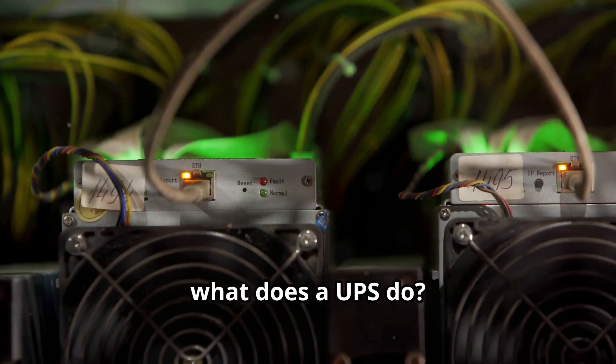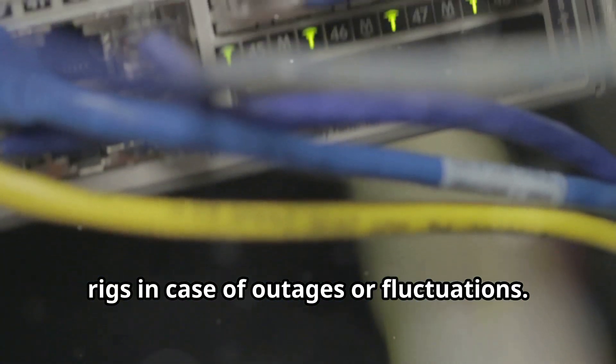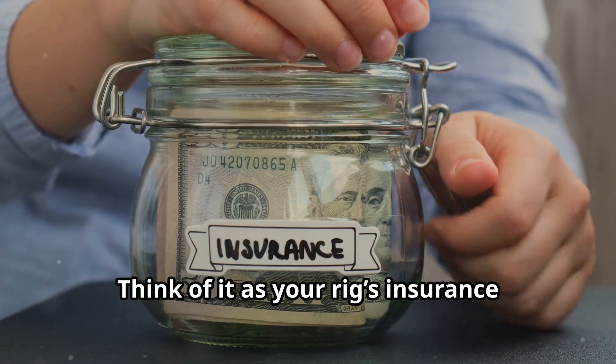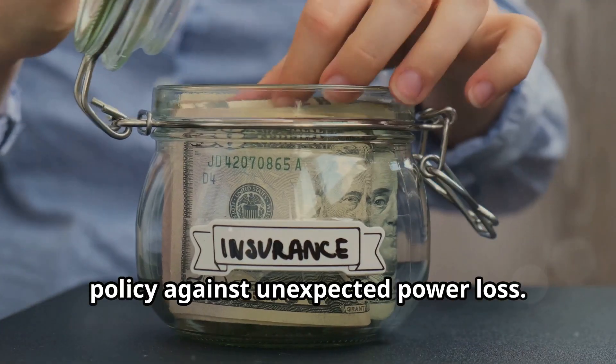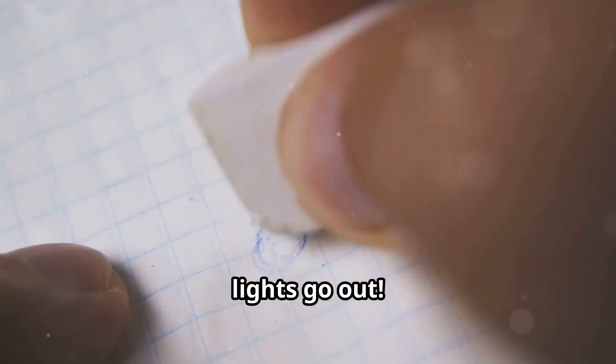First off, what does a UPS do? It provides backup power to your mining rigs in case of outages or fluctuations. Think of it as your rig's insurance policy against unexpected power loss. No more frantic moments of watching your profits disappear into thin air when the lights go out.